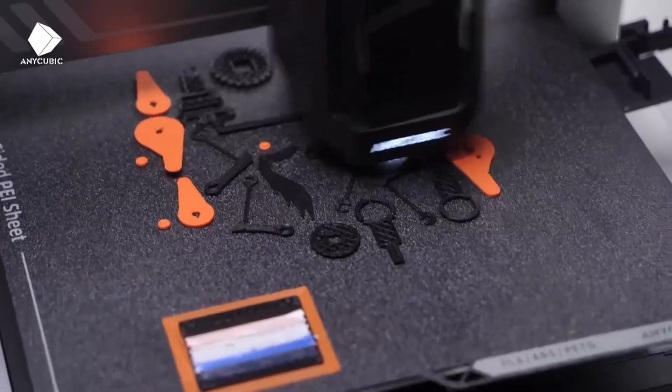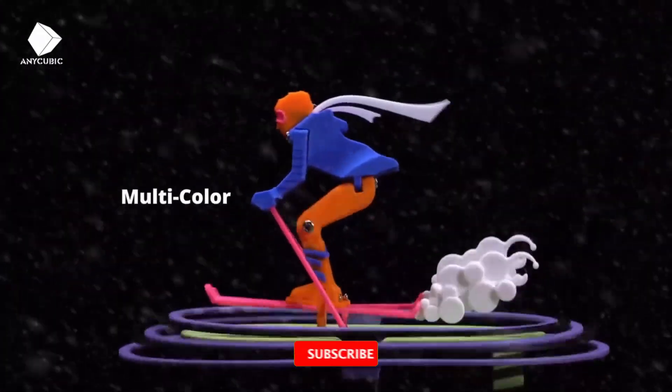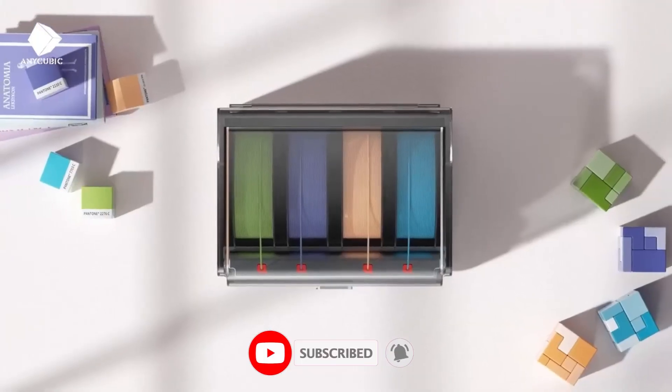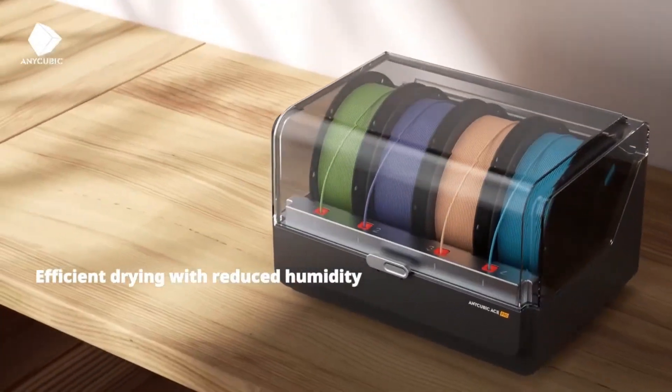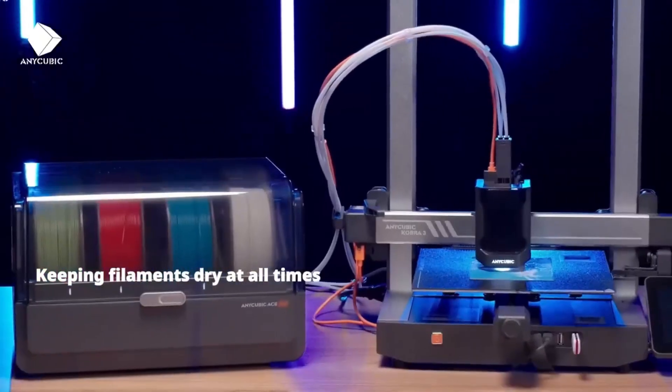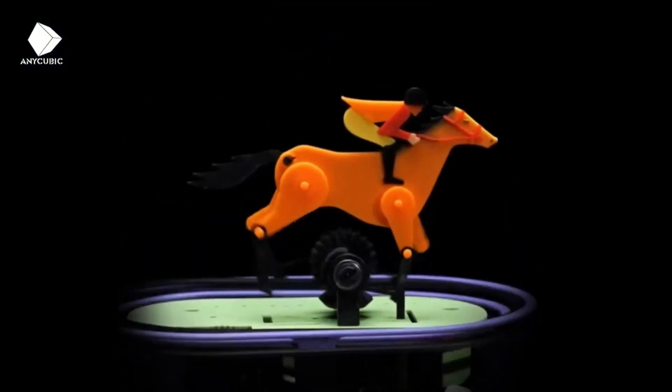However, you should choose based on your needs. Remember to subscribe and give this video a thumbs up if you found it useful. Tell me in the comments which 3D printer you're most interested in, or if I missed any. Keep moving and exploring till the next time.